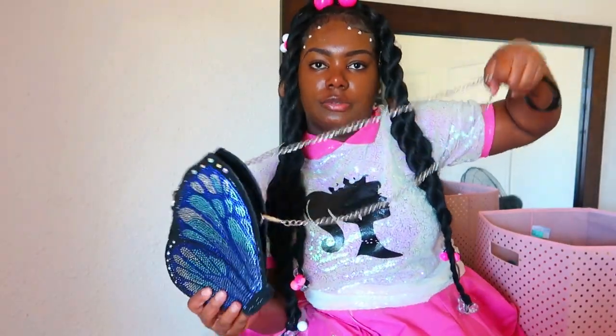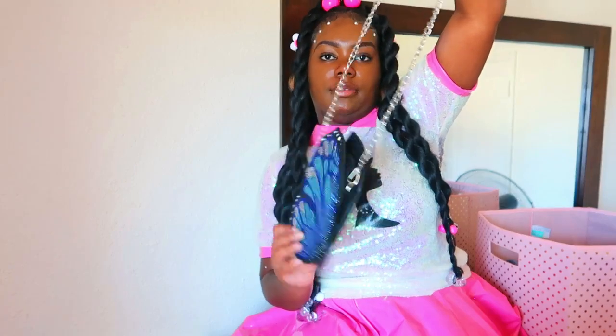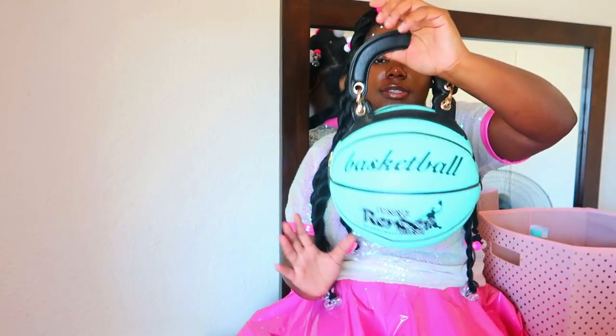Next we have this bedazzled butterfly purse. I really like it — it's rhinestones, really elegant. I'm waiting for that elegant moment to pull it out, but until then I'm keeping it safe in the vault. We gotta have some tricks up our sleeve.